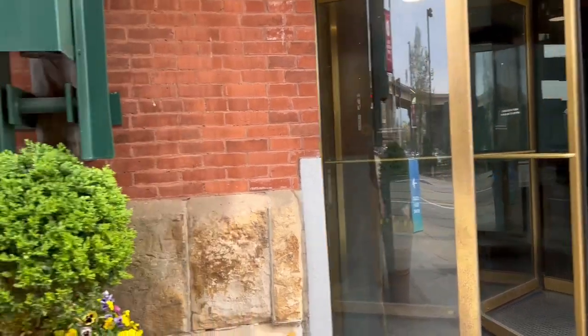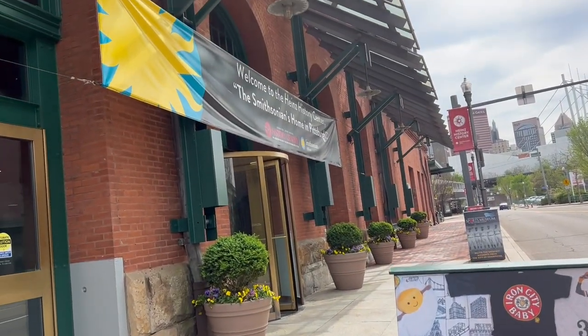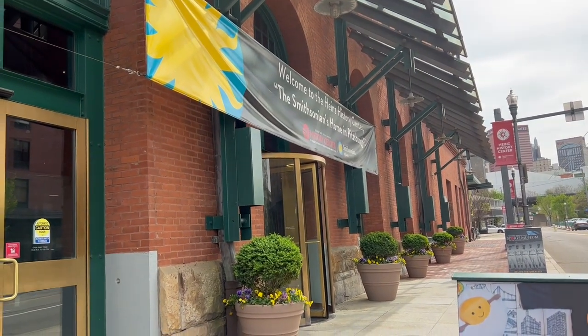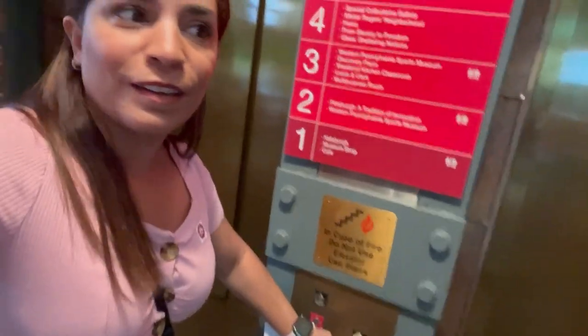So here's the entrance right here. There are a couple of different museums, but if you want to come check out the Mr. Rogers museum, it's at the history museum and it's on the fourth floor. I've seen a couple of videos about this place so you guys are going to see it for the first time as I'm seeing it for the first time. This place is really cool — I got here just in time. They are about to close at 5 p.m. and it is 4:21. She told me to take my time and take the elevator to the fourth floor. I'm so excited!